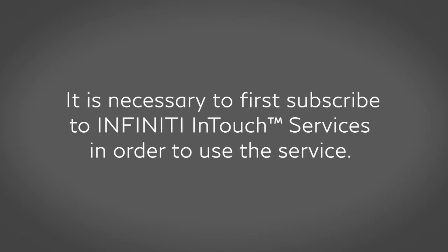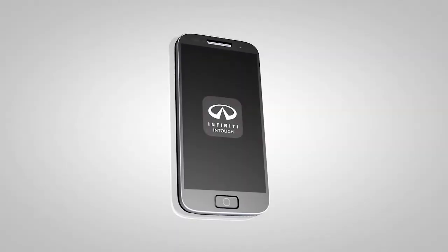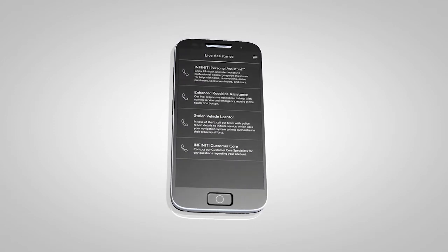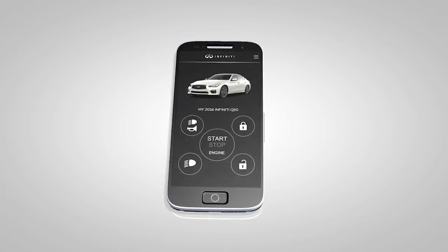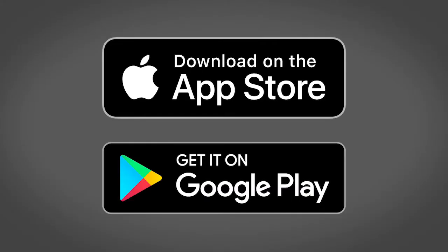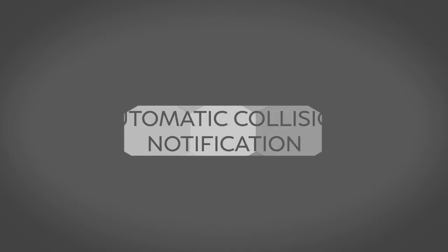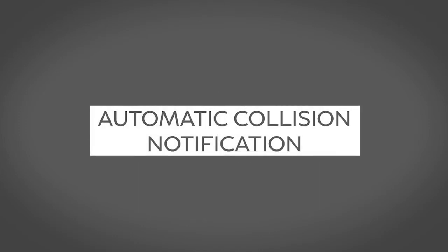It is necessary to first subscribe to Infinity InTouch services in order to use the service. Once enrolled, select Infinity InTouch services are also available through a companion app for iPhone and Android smartphones. To download, visit the Apple App Store or Google Play Store.